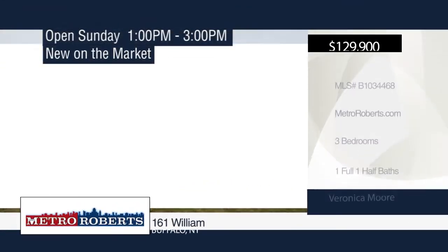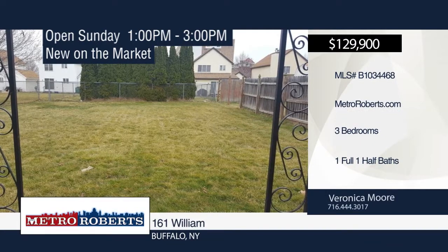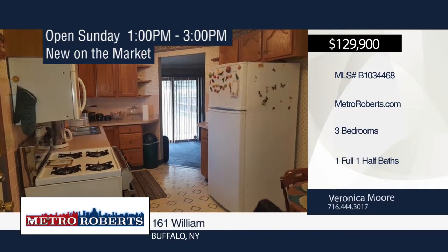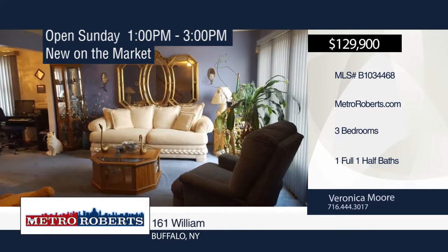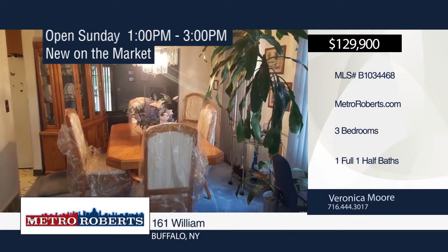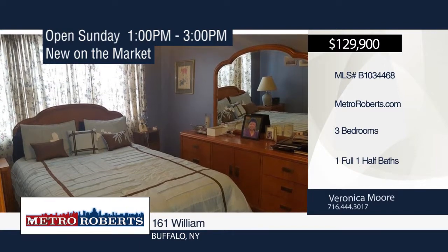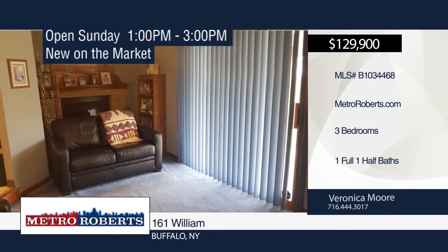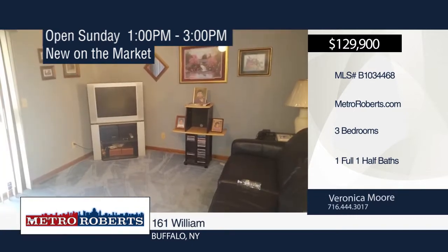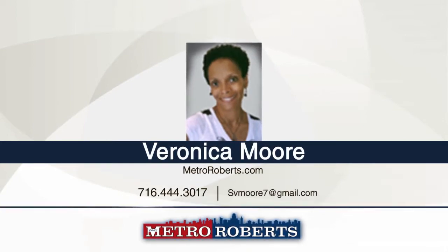This 1990 well-built home has three bedrooms and one-and-a-half baths. It features a formal dining room, living room, and eat-in kitchen with appliances included. The family room with vaulted ceilings and wood-burning fireplace leads out to a converted patio with large fenced yard. Updates include some windows, central air, one-car garage, vinyl siding, concrete driveway, roof, and sound mechanics. Close to downtown, Roswell Medical Corridor, Buffalo General Hospital, and more. Call Veronica Moore today to schedule your private showing.